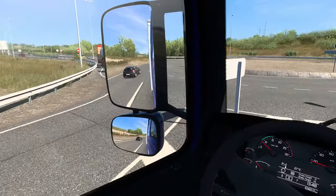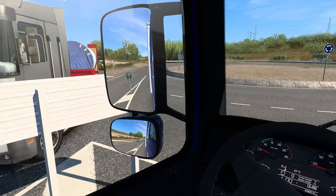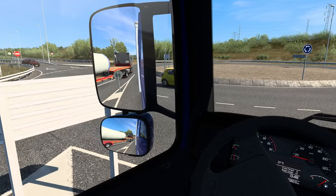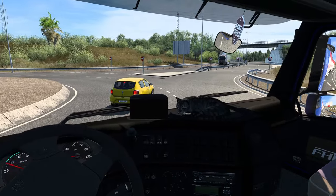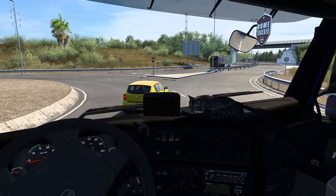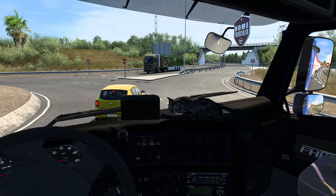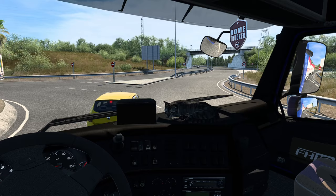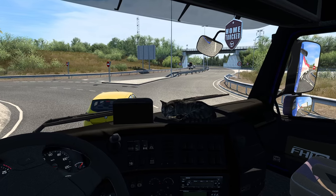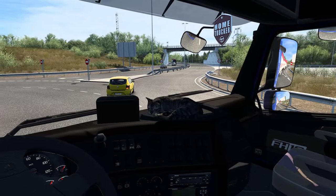Might have hit the curb there for a sec. Let's take our time here before we squeeze in - that guy is turning right, thank you for indicating. Why are you stopping right there? The AI needs a bit of work. Okay, he's going - thank you.